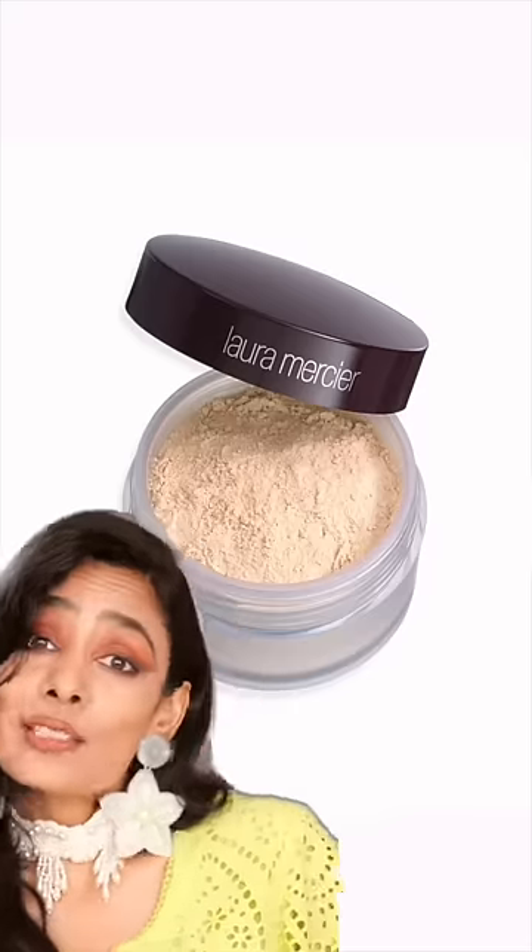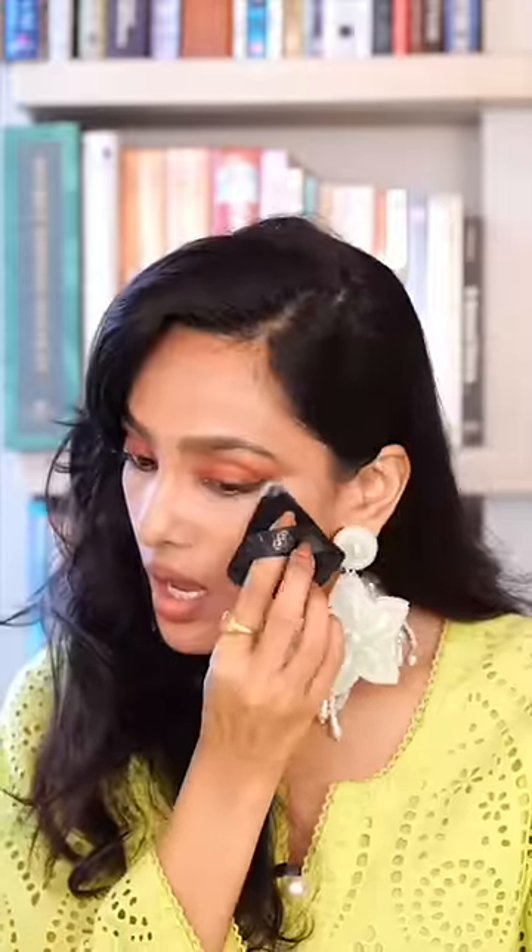Finishing powder, setting powder, compact powder, translucent powder — different types of powders and their uses. A setting powder absorbs shine and keeps your foundation from smudging — it locks everything in, including your stupidity.